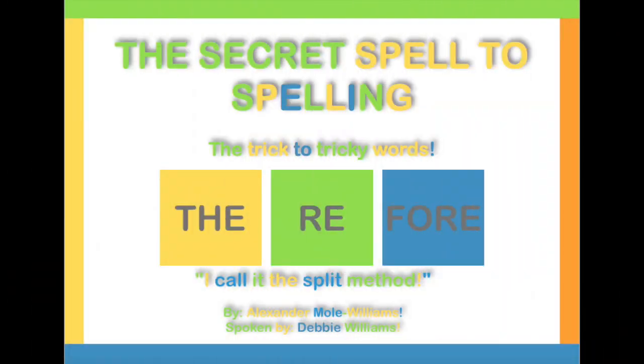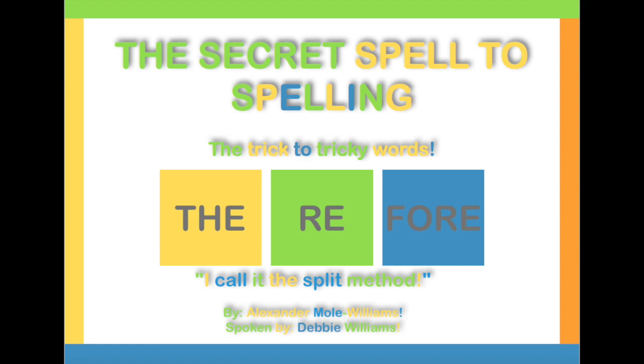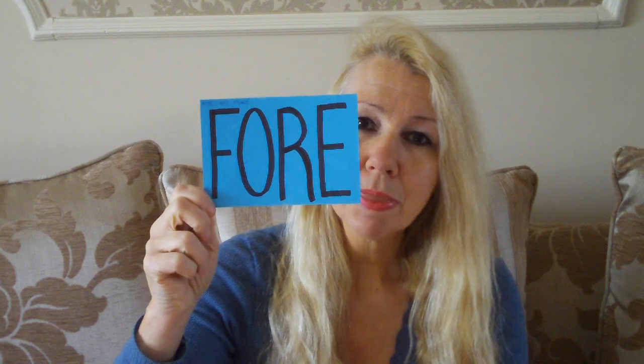Today the word is 'therefore.' It starts with a chunk which is a word on its own as well — take a photograph, click click click. Have you got 'the' in your mind? The next chunk reminds me of school and religious education: 're' — take a photograph, click click click, got it? And the final little chunk: take a photograph, click click click — can you see it up there in your mind's eye?